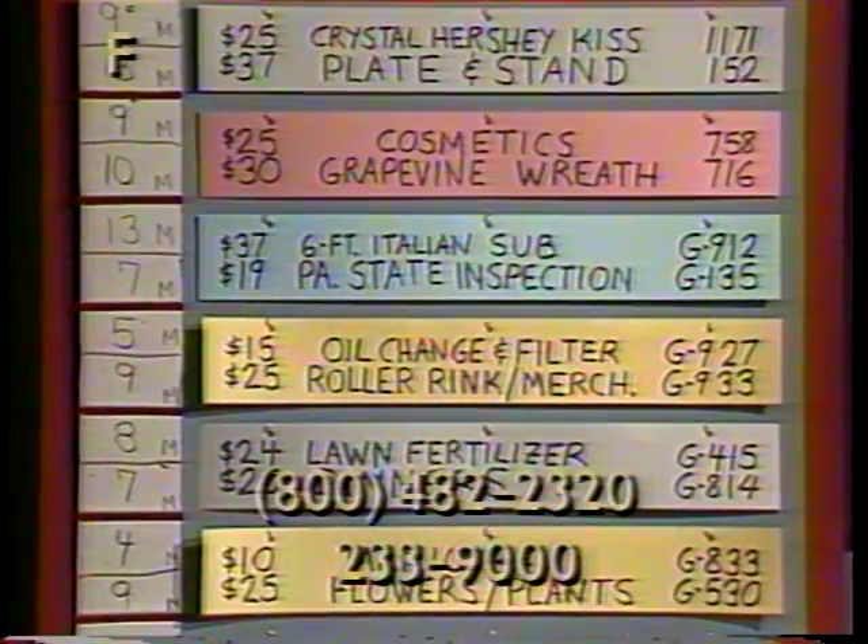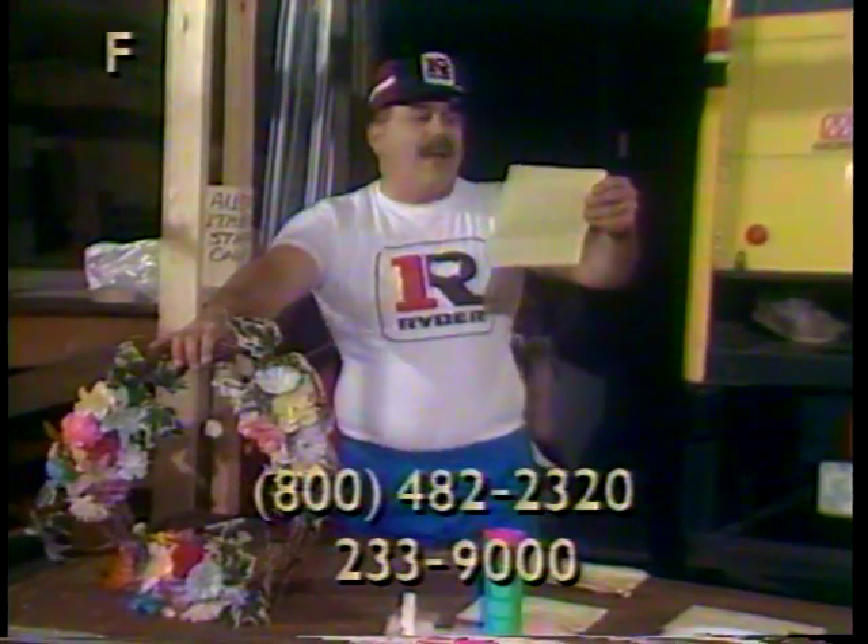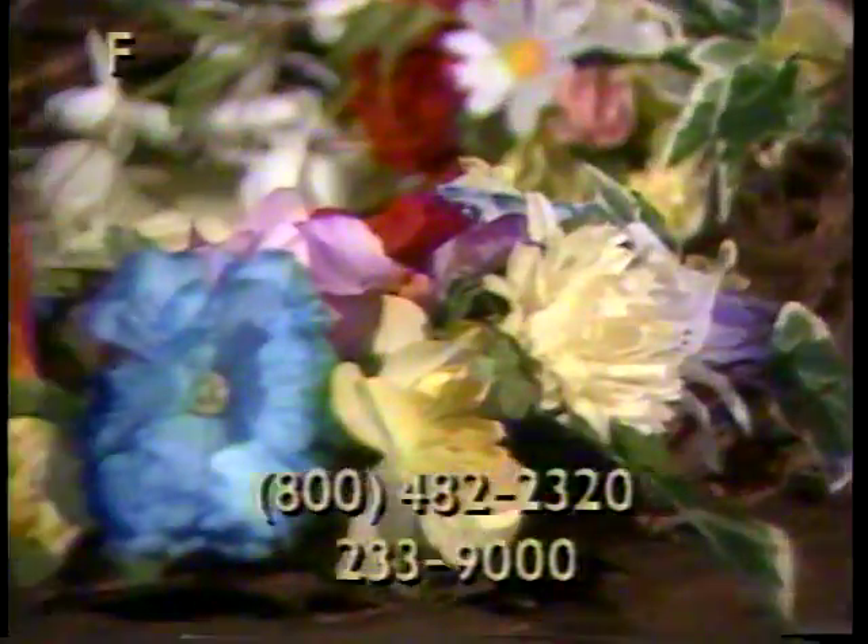Now we have item 716, a grapevine wreath, $35 value, decorated with multicolored flowers.